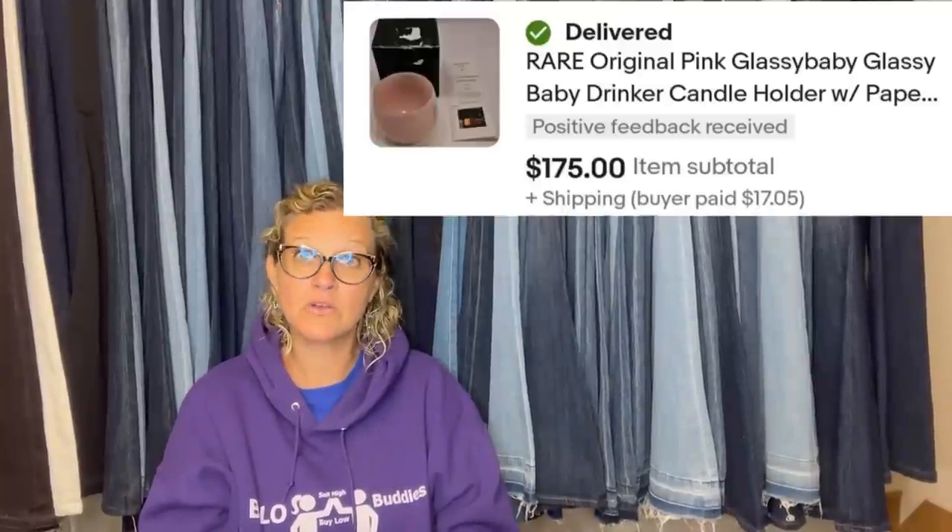A Glassy Baby found at the Goodwill — paid $2.99, listed on eBay for $175 plus shipping, and got full price with positive feedback.